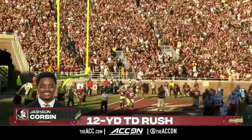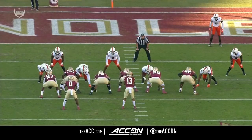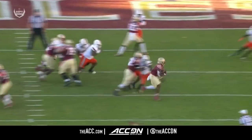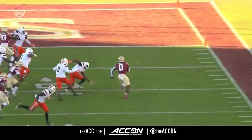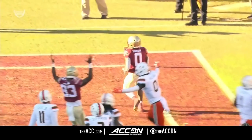The Seminoles go up by a couple of touchdowns. The key is obviously getting the edge — this guy and this guy have to set the edge of the defense. They don't. Jayshon Corbin gets the ball, and speed in space always wins the race. They're trying to get their athletes in space.